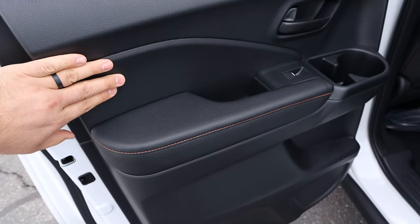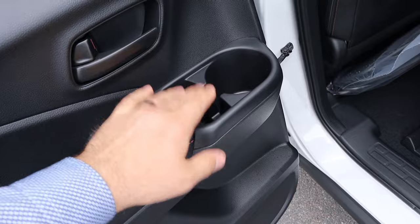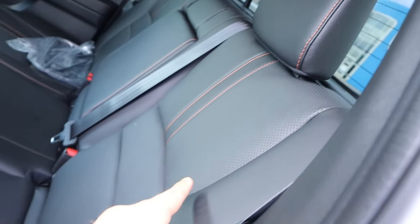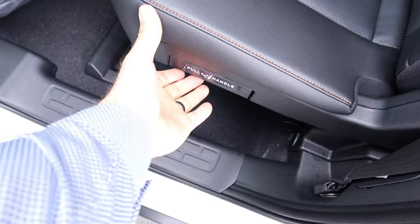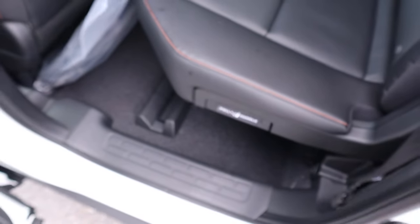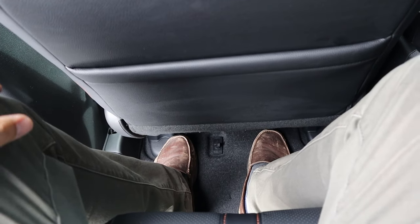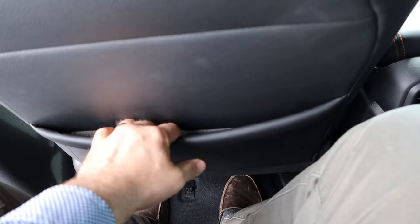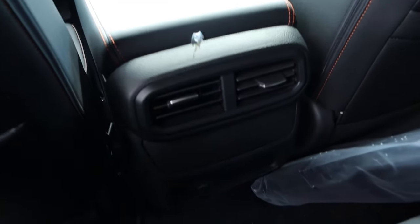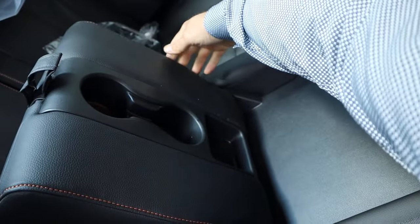Popping inside, you can see a soft touch trim where you rest your arm, orange stitching, and a nice cup holder. Looking at the rear seats, they're perforated down the center and you can lift the seat up for storage underneath. For a midsize pickup truck, there's decent legroom back here along with a storage pocket, vents, a charging port, and a cup holder armrest.